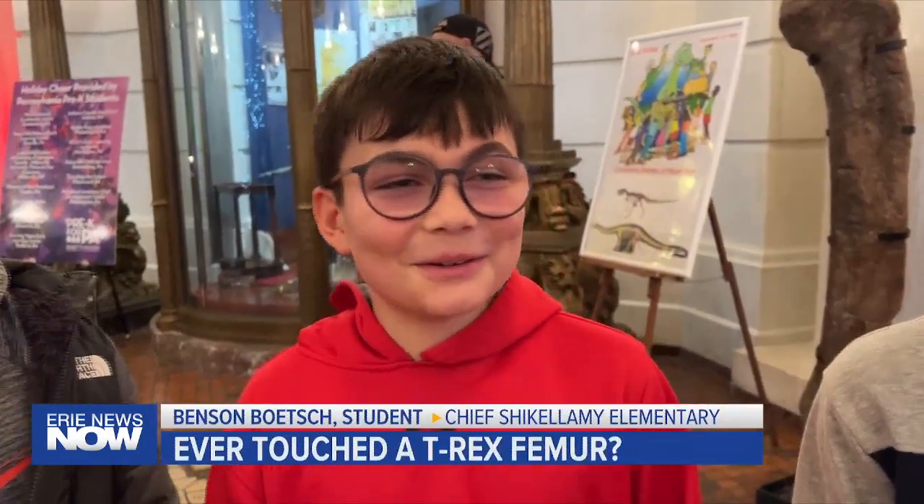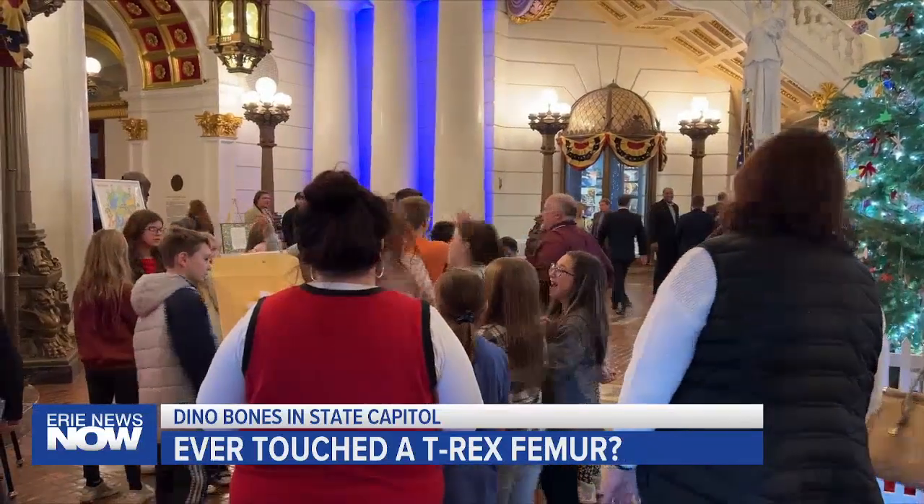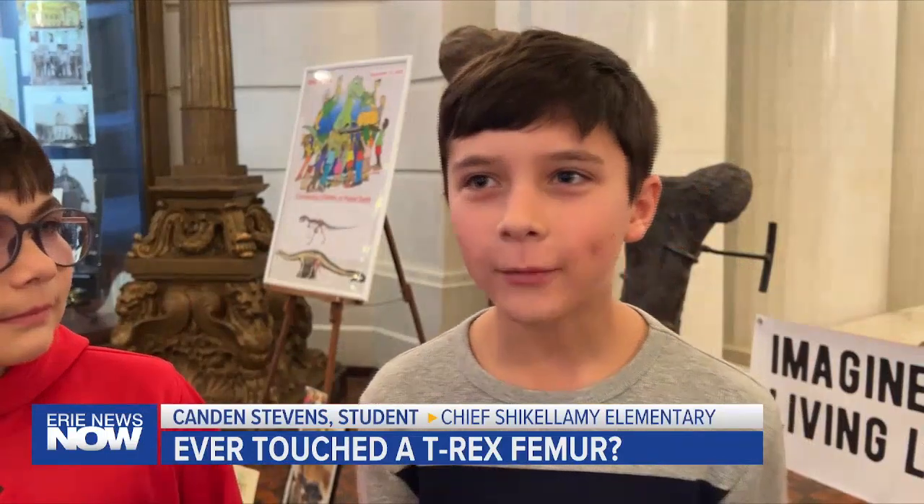Did you ever think you'd be touching a dinosaur bone? No, not at all. Anyone walking through the Capitol Rotunda in Harrisburg had an unusual opportunity presented to them today. It felt pretty weird. I thought it was going to feel like scaly, like a snake.